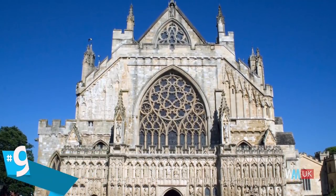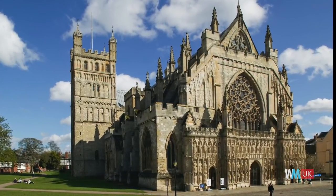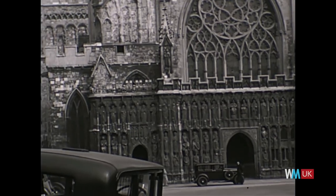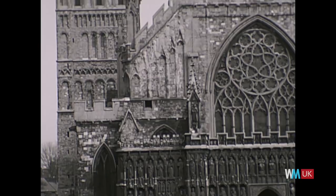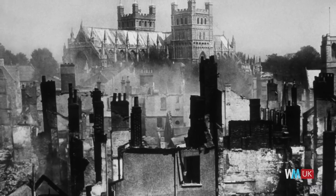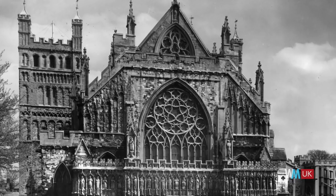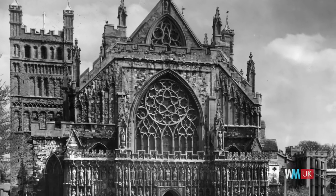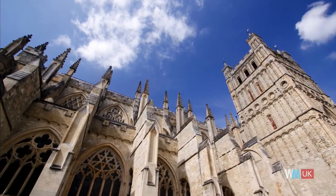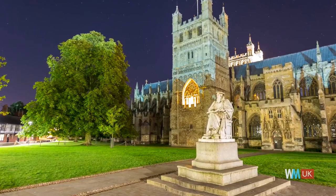Completed in 1400, the Cathedral Church of St Peter at Exeter was damaged during the English Civil War, and then again during the Second World War. The Baedeker Blitz of May 4th, 1942 saw the cathedral take a direct hit from a large bomb, destroying the chapel of St James. Several other sections of the building were also decimated or damaged. Luckily, many of the cathedral's most important relics had already been moved from the location, in case such an attack should take place.